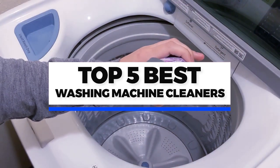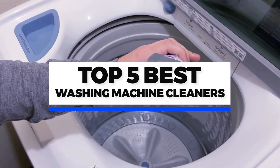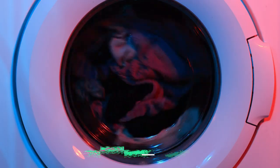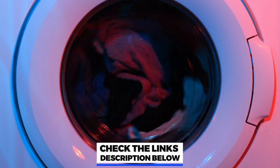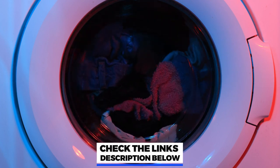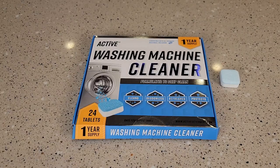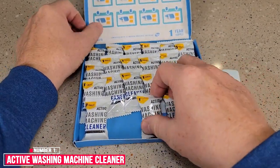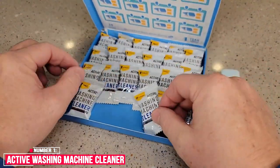In this video we will look at the top five best washing machine cleaners available on the market today. We compared pricing as well as effectiveness. If you want more information or to buy for yourself, check the links in the description box below. Number one: Active Washing Machine Cleaner.